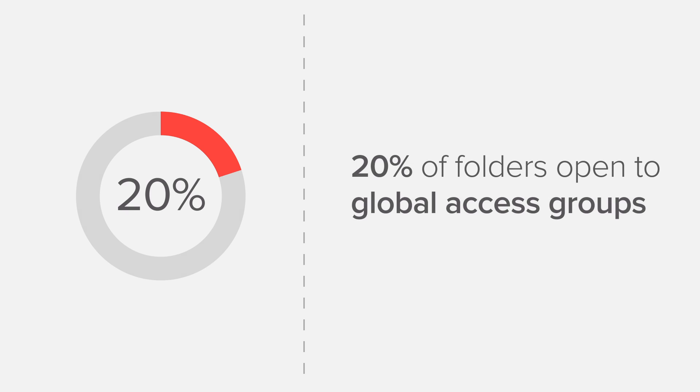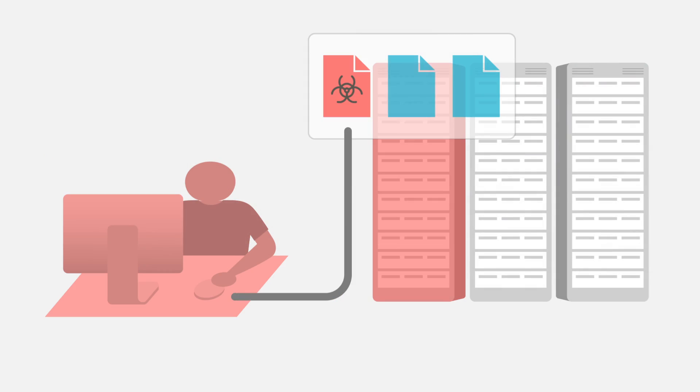We took a look at a sample of data from some recent risk assessments and the numbers are pretty staggering. More than 20% of all the data we looked at was wide open — anyone in the company could see it. Data that anyone can see is far more likely to be lost, stolen, or held hostage by ransomware.